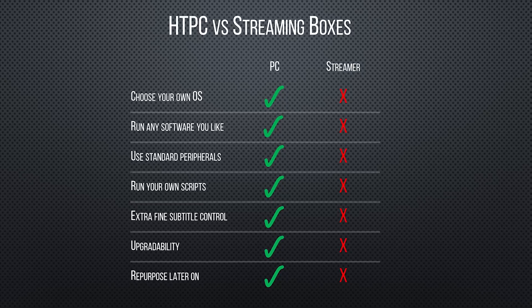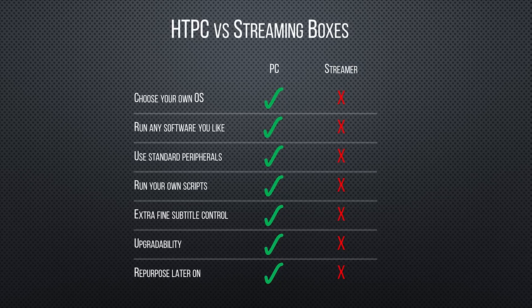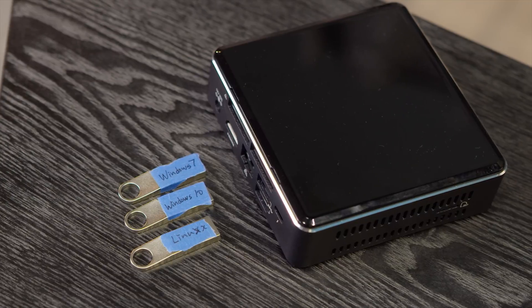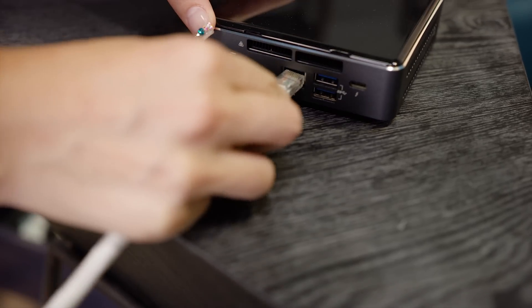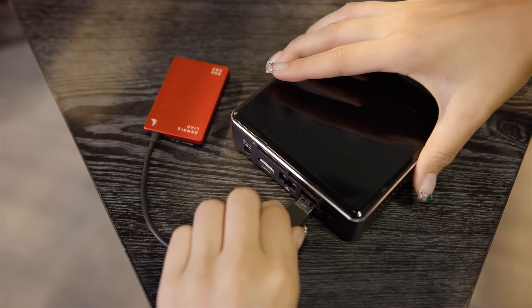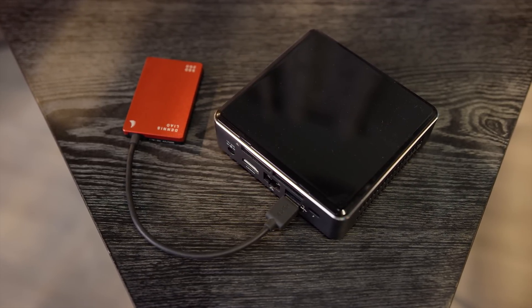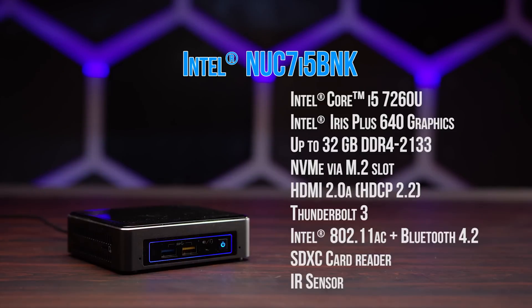The reasons for hooking your TV up to a PC rather than a lower-cost HDMI stick like a Chromecast or a streaming box mostly come down to flexibility. You can run whatever software you want, interface seamlessly with storage devices on your network, and even use the media PC itself as a file server for the rest of the household with external storage.